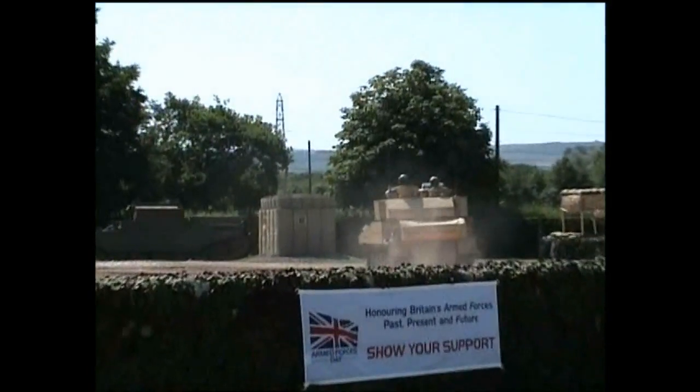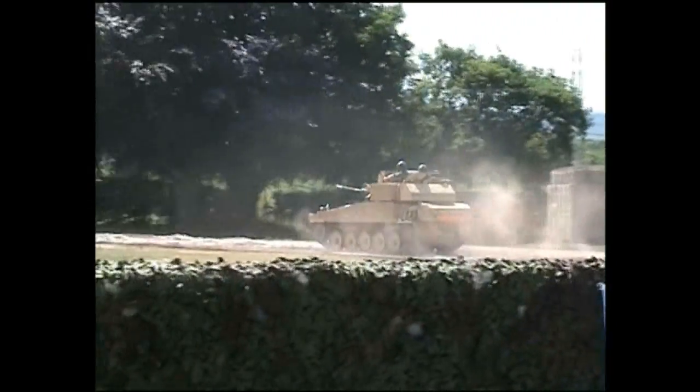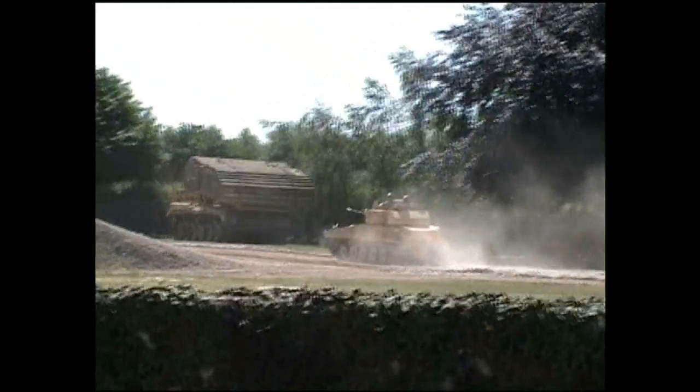In terms of weight, it weighs 7.8 tonnes, so relatively light for a small tank, and 4.9 metres in length. In terms of additional armament, I've already mentioned...